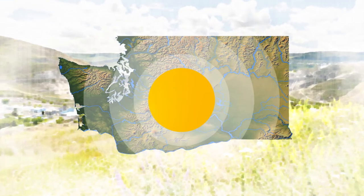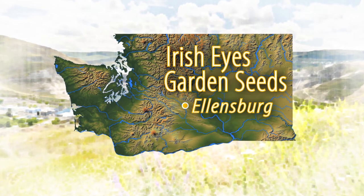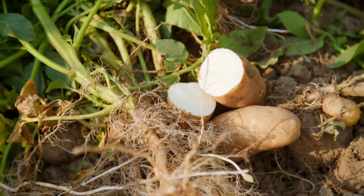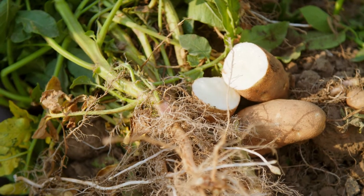For growing specialty potatoes, how do you get started? Today I'm visiting Irish Eyes Garden Seeds Farm. From the outside this looks like a typical potato farm, but farmer Greg Letosky doesn't grow potatoes to sell in the supermarket — he grows seed potatoes for at-home gardeners.